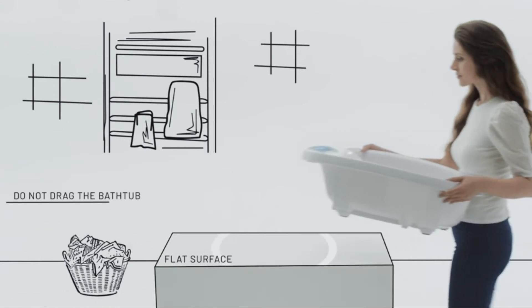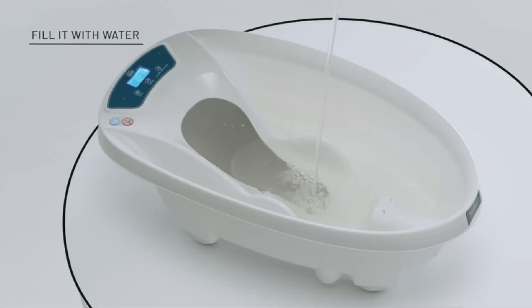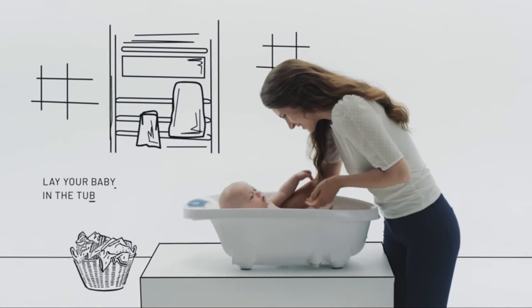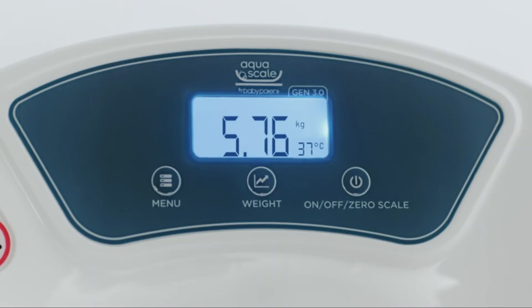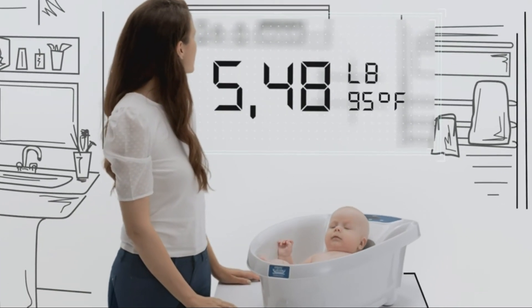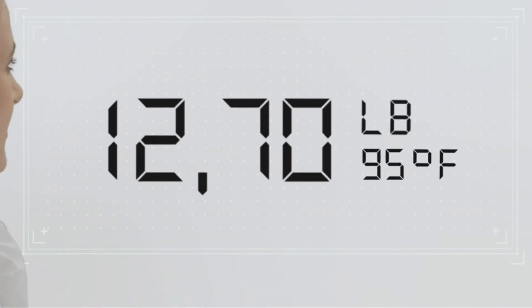Place the AquaScale on a flat surface. Press on. Fill the bathtub with a desired amount of water. Press the zero scale button. And finally, lay your baby in the tub and the LCD screen will show you their exact weight. The software calculates your baby's net weight, adjusting to the water movements in order to achieve extremely precise measurements.